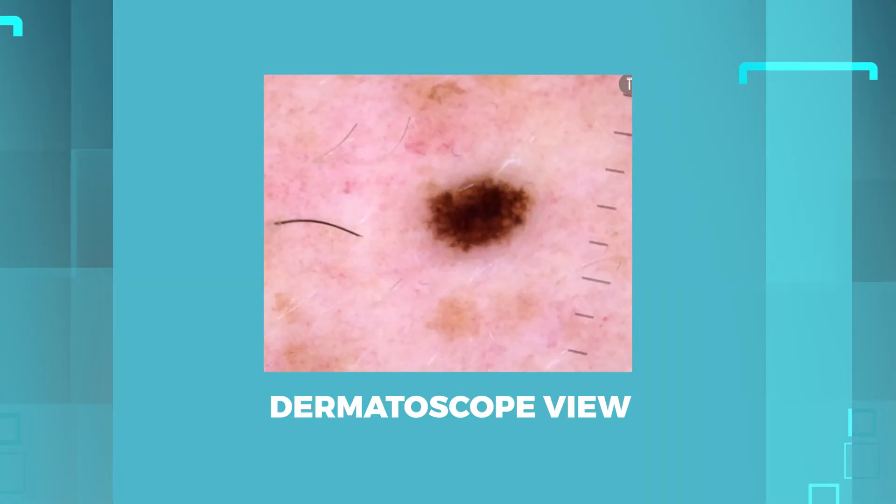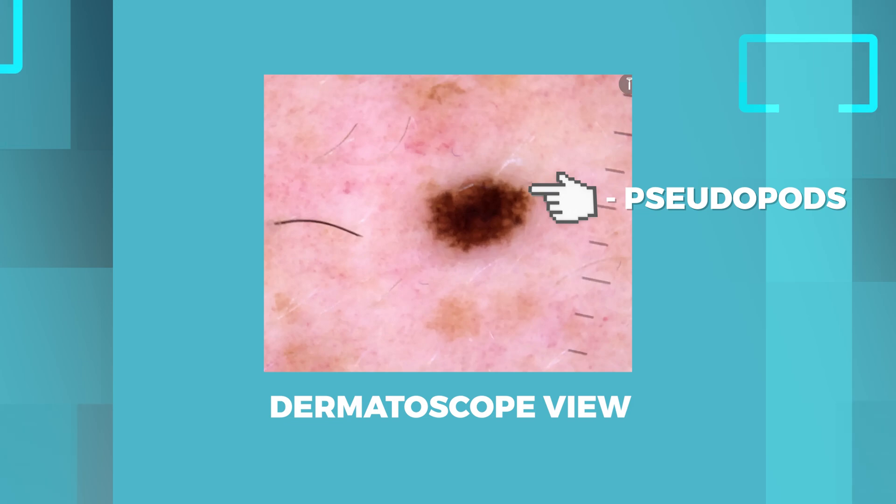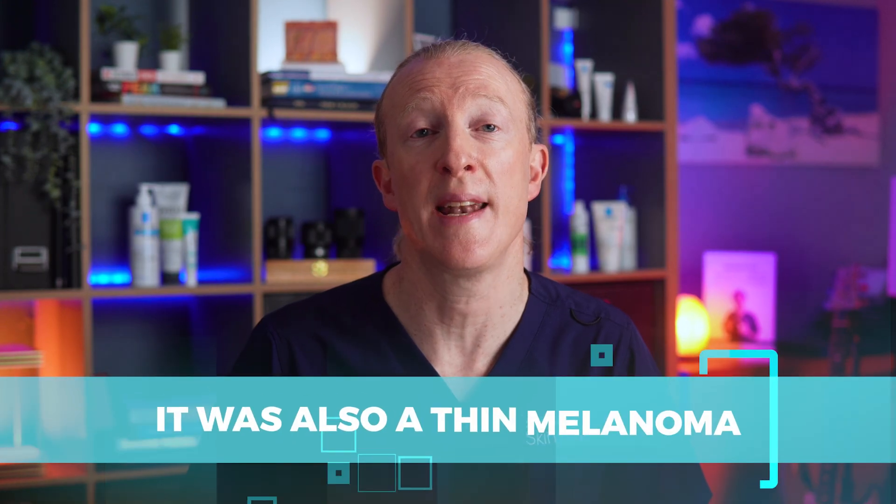So again, after applying the dermatoscope, I saw these little projections called pseudopods over at the right upper corner in this image. This was an important clue that this lesion may be a cancer. After excision, it was sent to the lab for analysis again, and the pathologist confirmed it was also a thin melanoma.